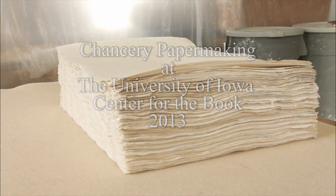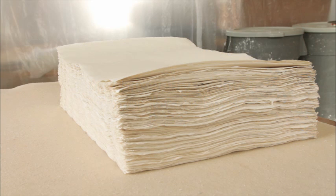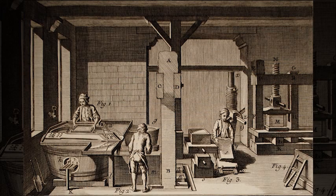All of the paper used in Europe between the 14th and 18th century was made by hand, one sheet at a time. Until the paper machine was invented around 1800, a team of three people accomplished this work.